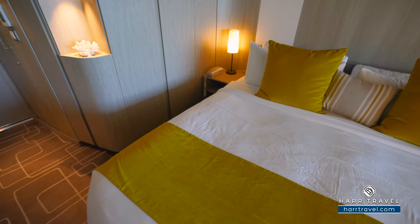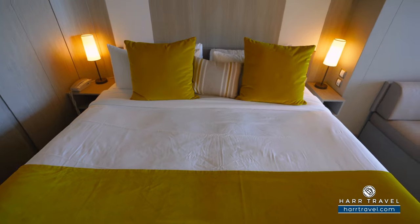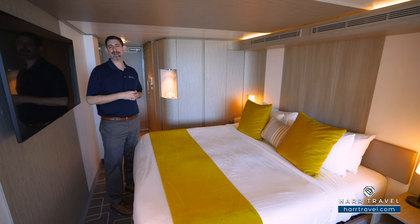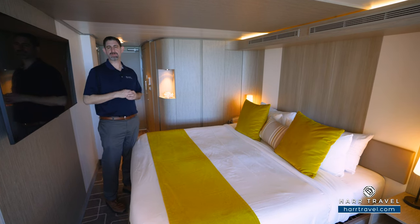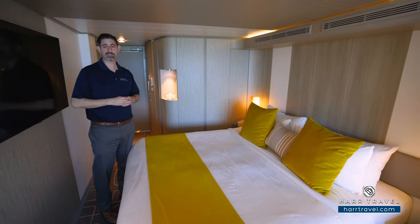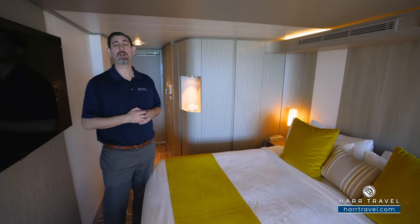Continuing through the space, you're going to find the bed. I love that they have full king beds throughout the entire ship. This does separate into two twins if that's your preference — they'll put a side table in the middle to give you extra separation if you're traveling with friends or it's just your preference. Either way, you're going to have plenty of space underneath the bed to tuck your large bags away.